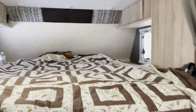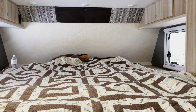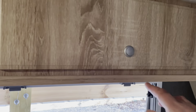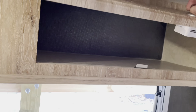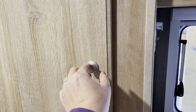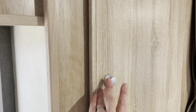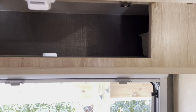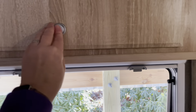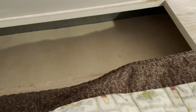I'm going to start up here at the bed. It is a nice queen size bed and this camper has a ton of storage. Nice big closets on each side, more storage up there, and they also have storage here on both sides of the bed, which is really nice as well.